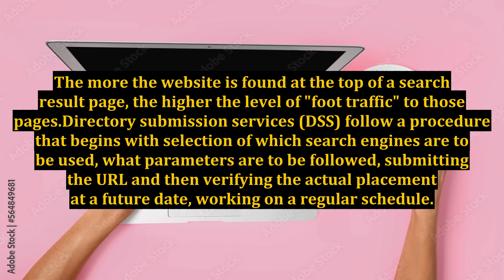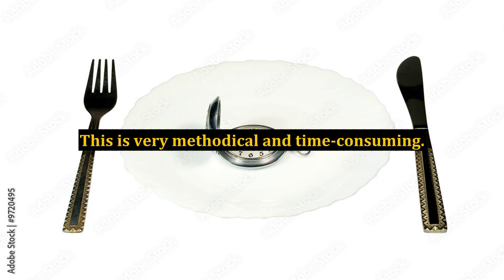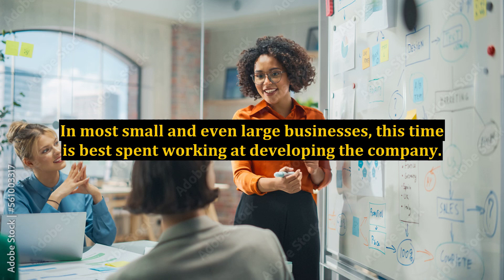Directory submission services (DSS) follow a procedure that begins with selection of which search engines are to be used, what parameters are to be followed, submitting the URL and then verifying the actual placement at a future date, working on a regular schedule. This is very methodical and time-consuming. In most small and even large businesses, this time is best spent working at developing the company.